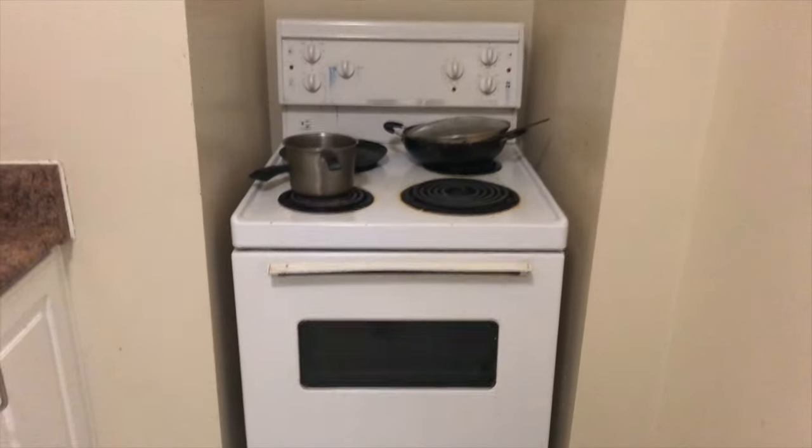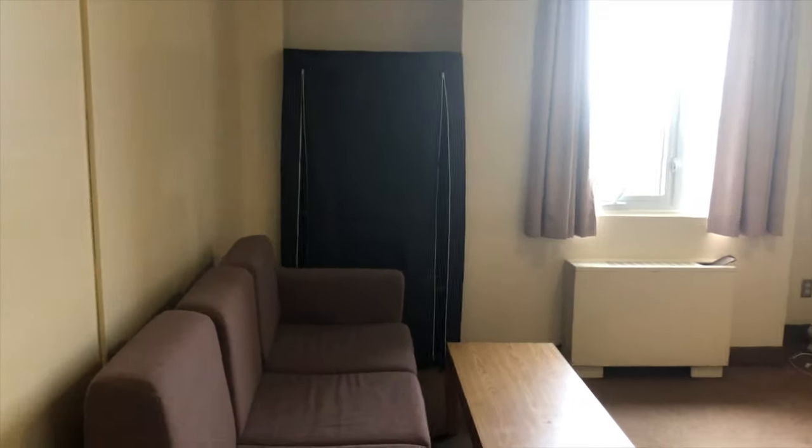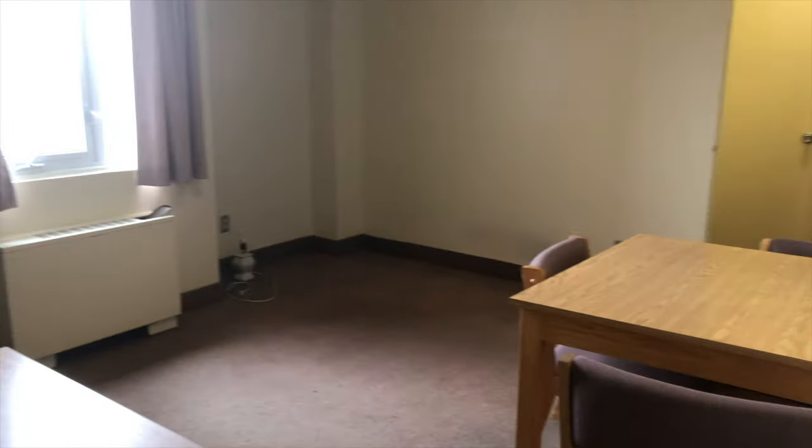There's a fridge, and then there's a stove and an oven as well. Now let's go to the living room. You get the sofa and the coffee table, and this is the dining table. I've got to show you the view from the window — it's amazing.